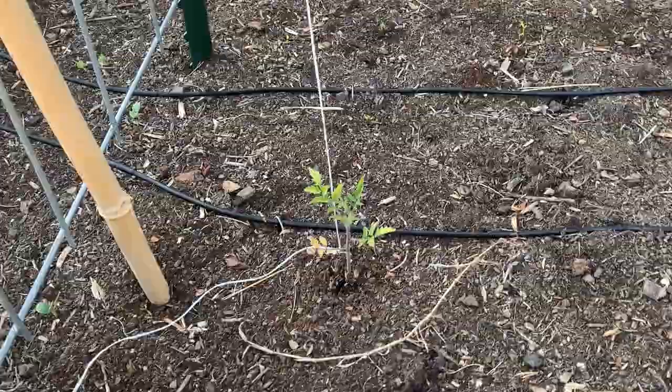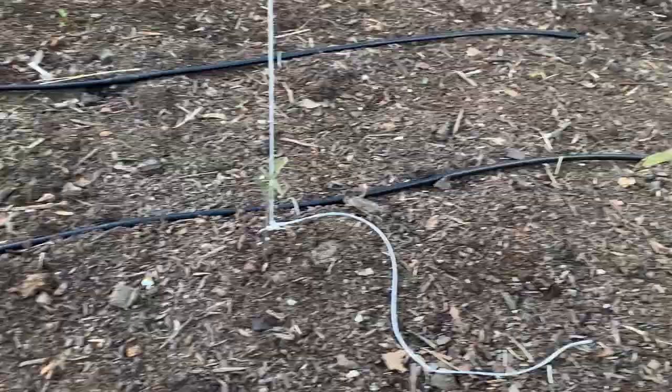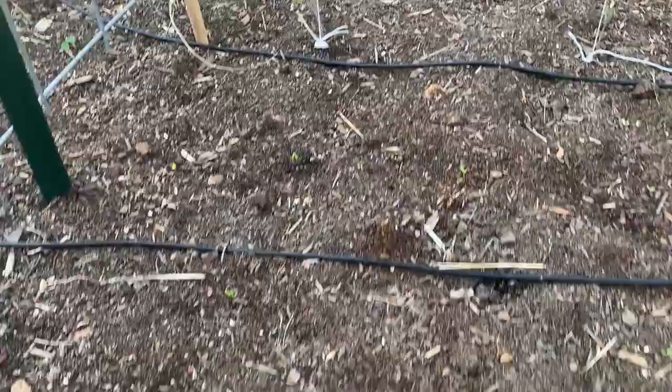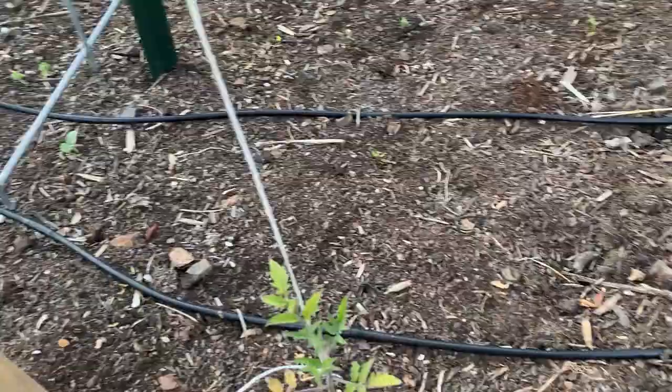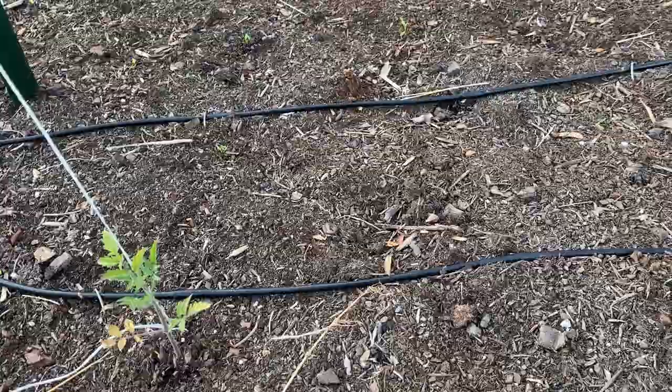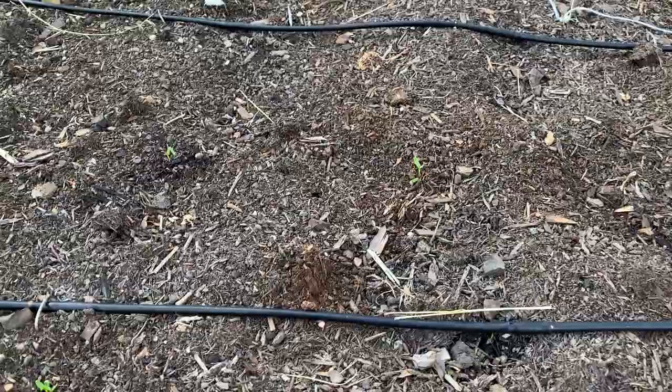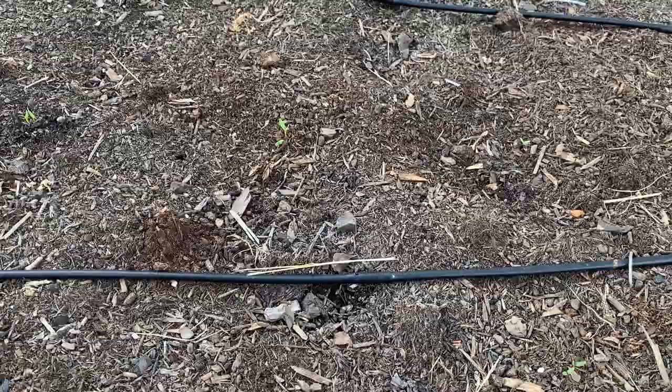Tomatoes are getting there. I hit them with some fish fertilizer and some Epsom salts. They're starting, especially as it's been getting a little bit warmer, to get a little bit more established and stronger. Hopefully that was all it was — just the cold stunting them. There's the other tomatoes there. And then you can see the chard starting to come in.